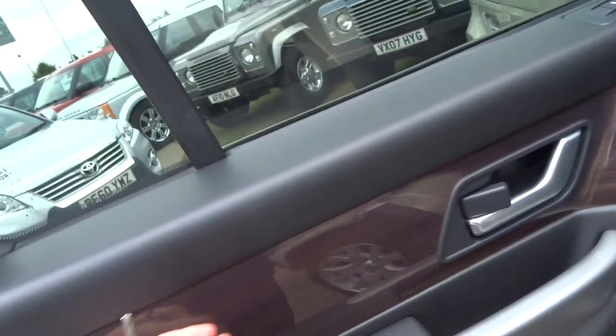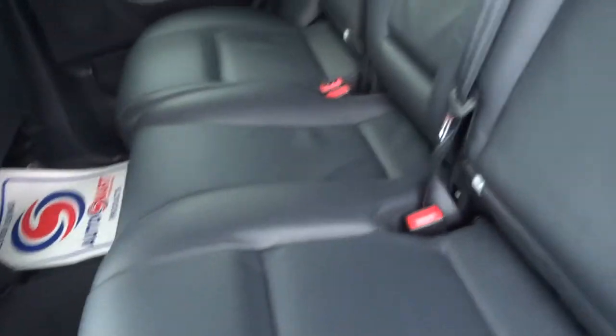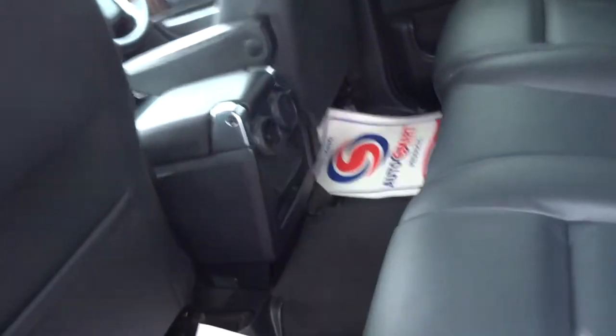Lovely wood veneer finish with radio controls for the passengers. Spacious back of the car with centre armrest and some vents for the rear passengers as well.